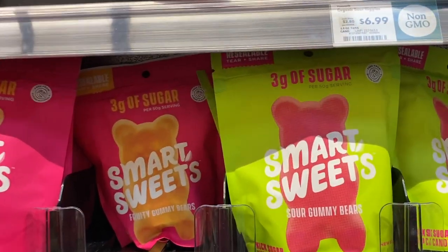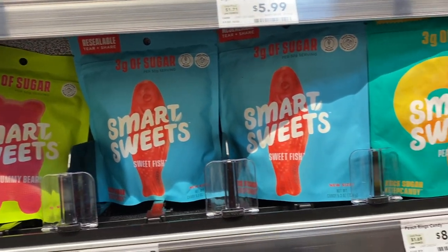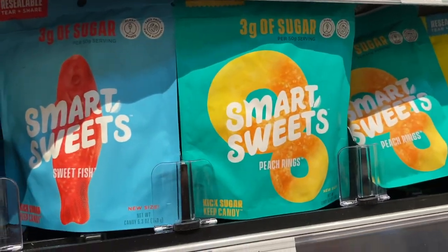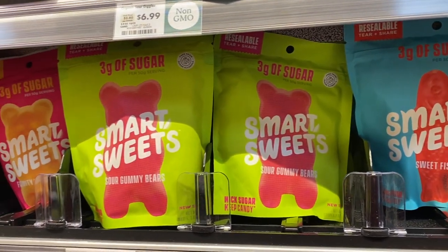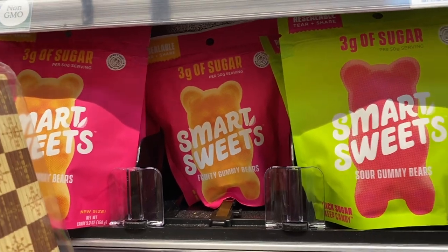They also have Smart Sweets here. I have not tried these yet, surprisingly. They have different flavors — the Sweetfish, Peach Rings — and if I was going to try one it would be the Peach Rings. If they have smaller bags I'll buy one, but I heard it's not great for your insulin.